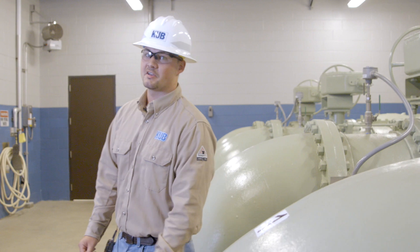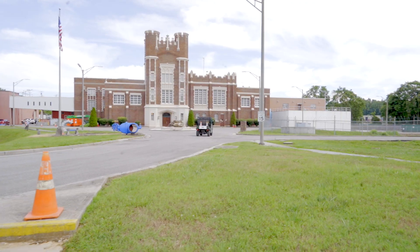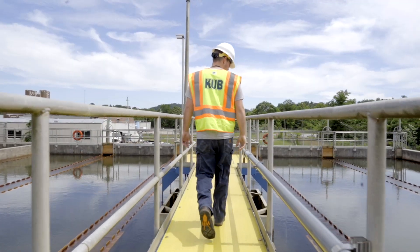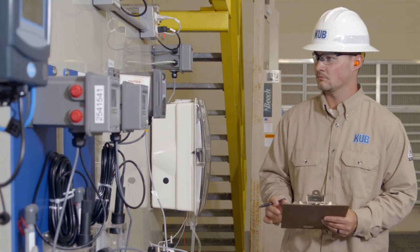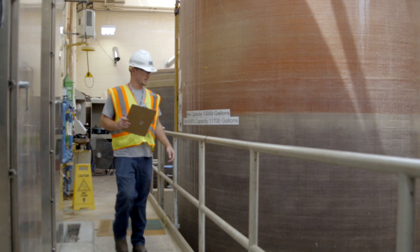The Tennessee River provides over 30 million gallons of water each day for the Martin V. Whitaker water treatment plant. Here, it is treated to provide high-quality drinking water. The water undergoes multiple settling and filtering processes to remove contaminants and is disinfected and tested rigorously throughout this process to ensure it meets all standards for safe drinking.